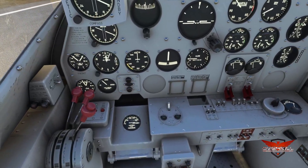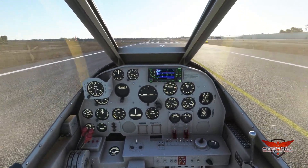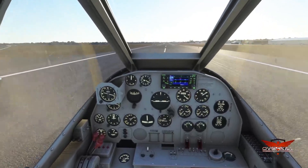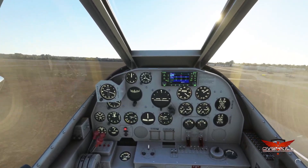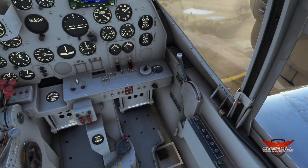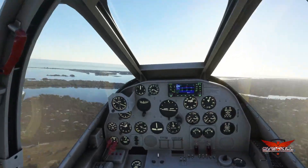Let's monitor airspeed — there it is. Set barometric pressure. We're looking for 80 miles an hour on rotation. 60 inches on the manifold pressure. Airspeed alive — there's 80 miles an hour. Easy up. Gear in transition coming up. Good airspeed continuing, flaps coming up. Let's bring that manifold pressure back to about 35 inches and RPMs back to about 2,500. Let's go for a cruise.